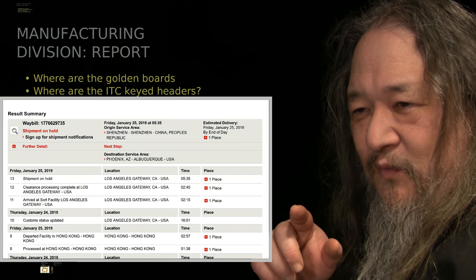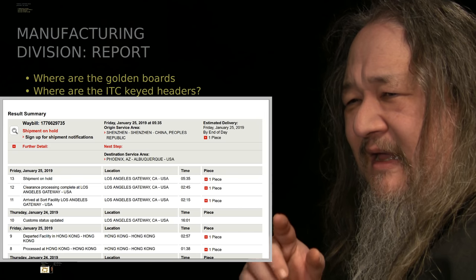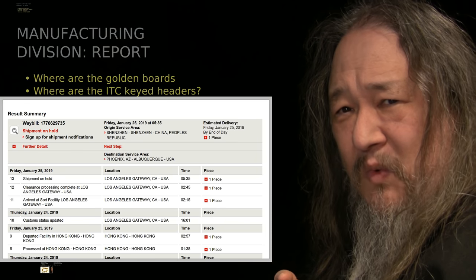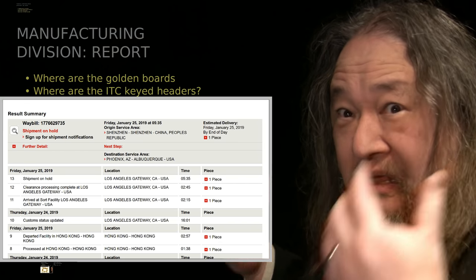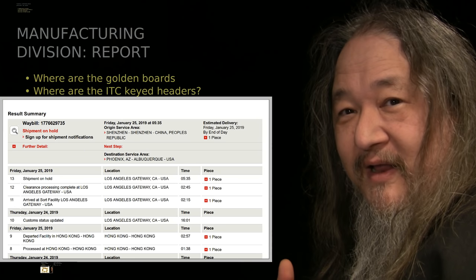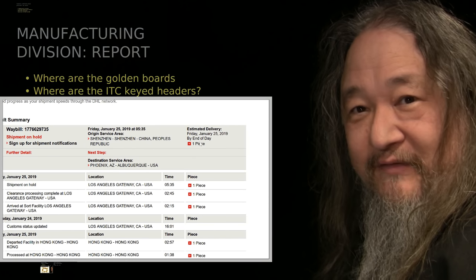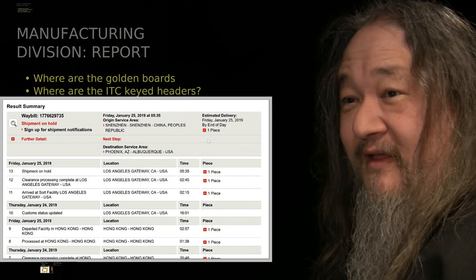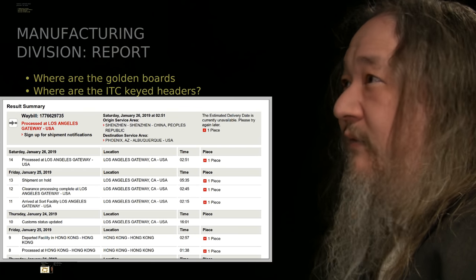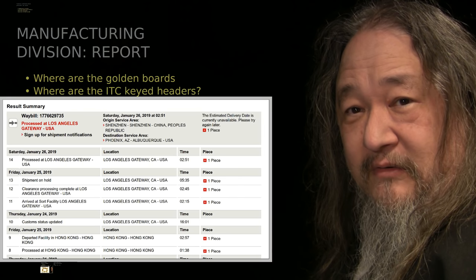On Friday it went to LA, which is where it typically goes. And then step 13 I had not seen before: shipment on hold. I don't know what that meant. That was Friday, which was officially the delivery date by end of day — and that did not happen. In fact, it just kind of went around from one place to the other and sort of hung around LA all weekend long, Saturday and Sunday.